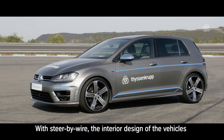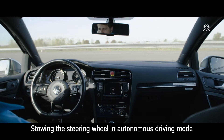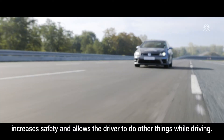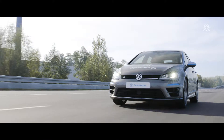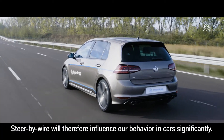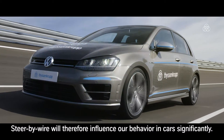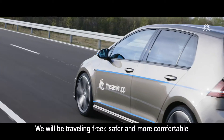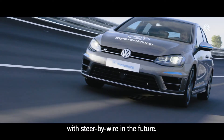With steer-by-wire, the interior design of vehicles will change fundamentally. Stowing the steering wheel in autonomous driving mode increases safety and allows the driver to do other things while driving. Steer-by-wire will therefore influence our behaviour in cars significantly — we will be travelling freer, safer, and more comfortable in the future.